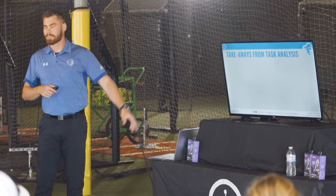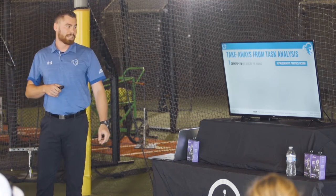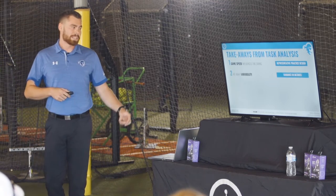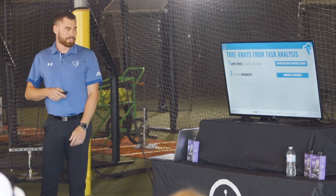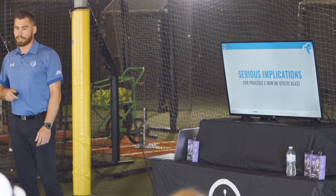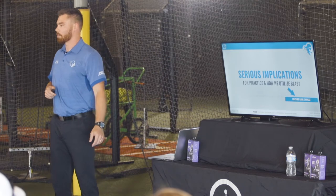Some takeaways from a task analysis on what hitting is: first, game speed is going to influence the swing, so we want to make sure our practices are representative to the game. Second, we want variability — we don't want the same swing over and over, so we want to see some variance in our metrics. This has serious implications for how we practice. Conclusion: we've got to measure game swings.